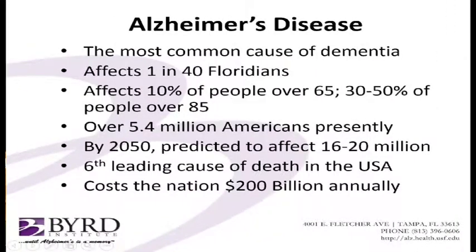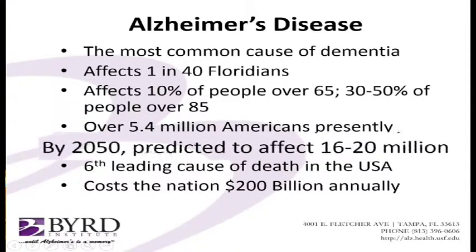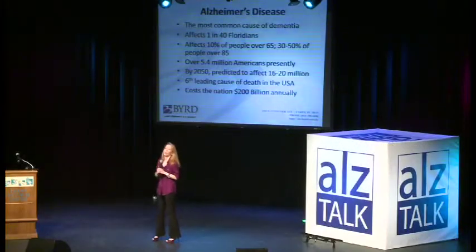So just to give you a little bit of background about Alzheimer's disease. Alzheimer's is an epidemic in this country. The number of people with Alzheimer's disease is expected to quadruple by the midpoint of this century. Right now there's over 5 million Americans with it. And by 2050 there's going to be at least 20 million. So hopefully with some of the knowledge that we've acquired we can do something about that and change that statistic.